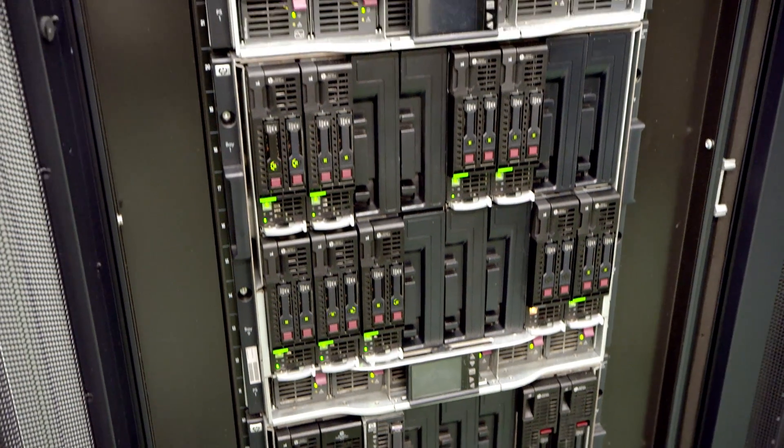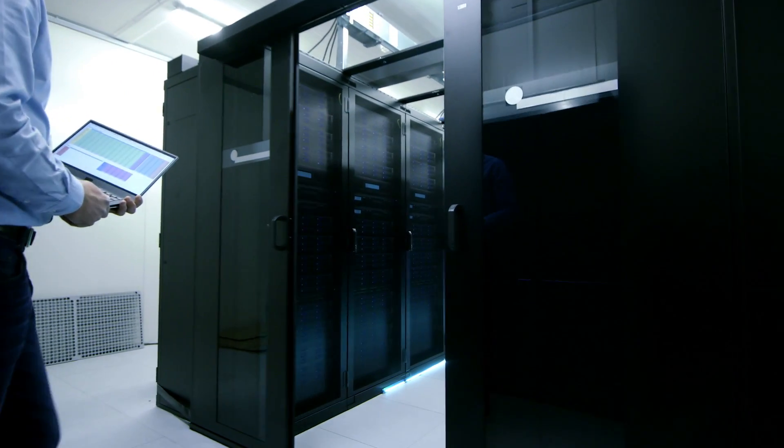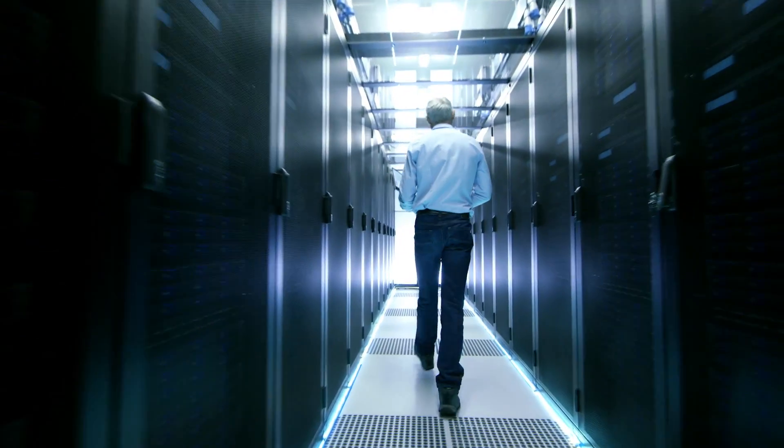Prior to having Nutanix software we had several legacy compute and storage clusters. All of them were different and had their complexities, so we decided to look for a new technology that would enable us to hyperscale all those together and make things easier to manage. The biggest limitation we had with the existing infrastructure was scalability.